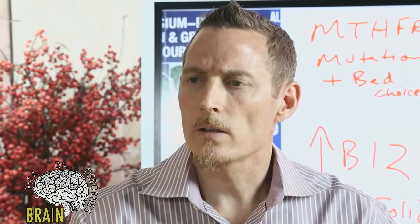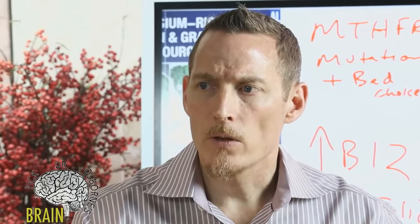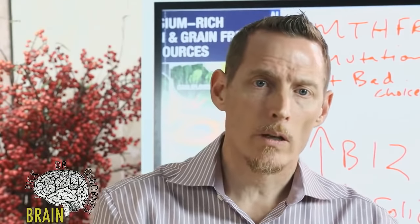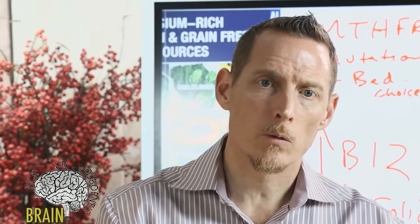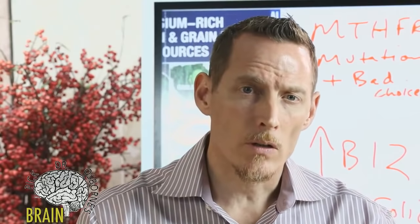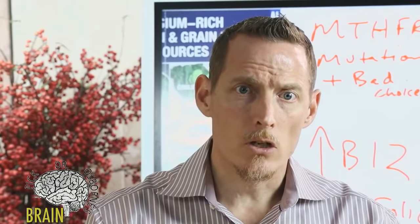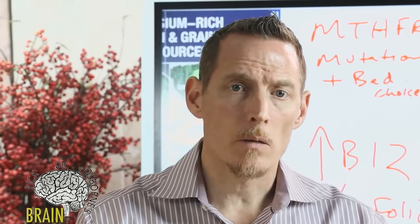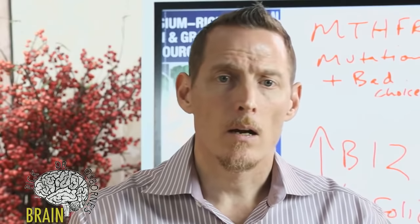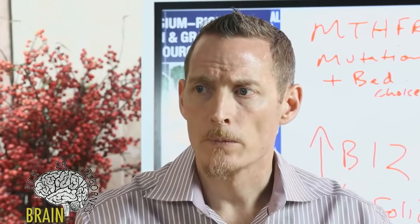Stacy asks: how does folate deficiency affect your brain? Predominantly it affects the brain through the anemia aspect — you don't get adequate oxygen, leading to brain fog, memory issues, and cloudy thinking. Additionally, elevated homocysteine is known to damage nerve tissue. Homocysteine is a neurotoxin, and there's linkage between elevated homocysteine and dementia or early-onset Alzheimer's. It can create inflammation and damage to brain tissue.